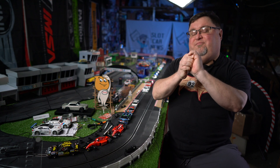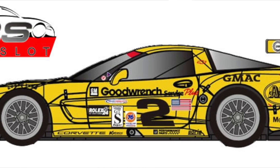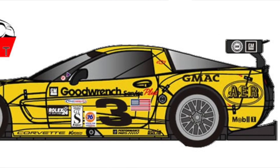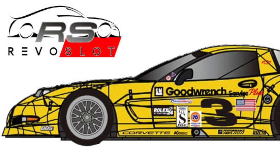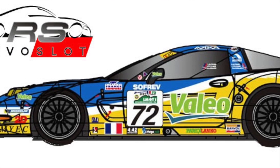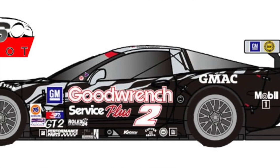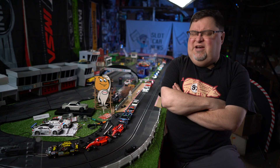Everybody's favorite — Revo Slot — with four new liveries of the C5R Corvette coming. It's a great thing. I'm very happy to see them releasing more liveries of the C5R. It's a great-looking car, and it's awesome to see them do more GT cars with liveries.